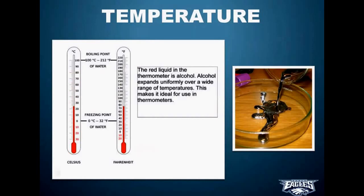Some thermometers go up to 100 degrees Celsius, some go up a little bit higher like to 110. Nonetheless, that's how a thermometer works — it's just expanding and contracting alcohol. Pretty handy.